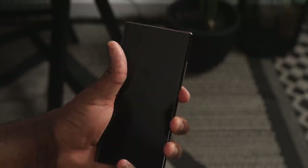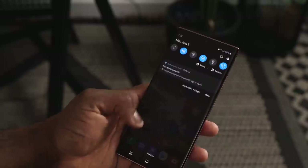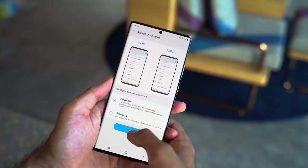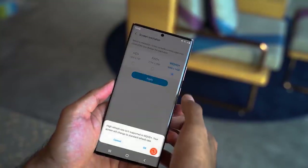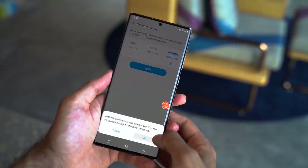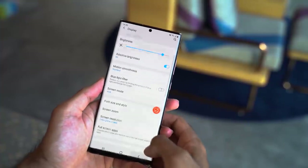The very first feature I'm going to talk about is the display. This is a 6.9-inch 2K display at 120Hz, and it's also an LTPO display. LTPO stands for low-temperature polycrystalline oxide — what this means is that this display operates at a lower power rating so you can maximize battery life out of that 4500 milliamp battery.